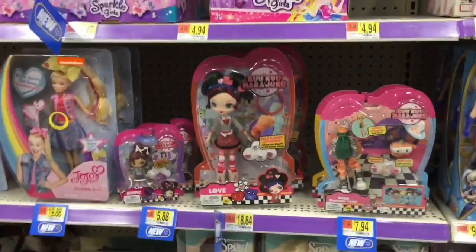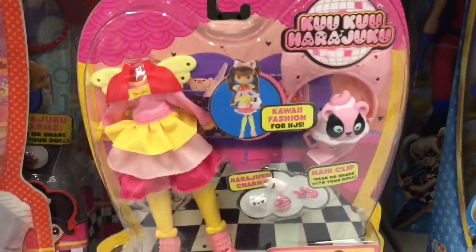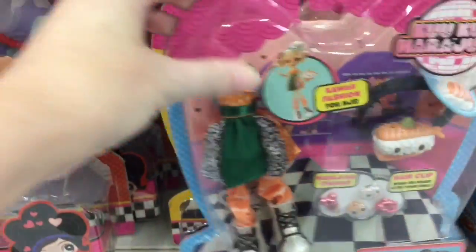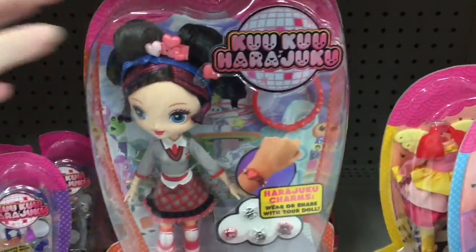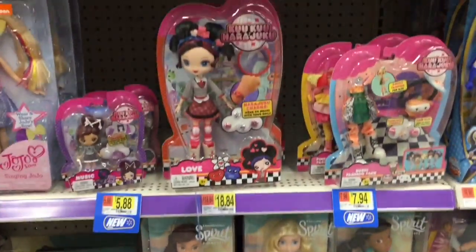Walmart also has the Cuckoo Harajuku dolls — I love their outfits. That little sushi purse is adorable! And Spirit — cool.